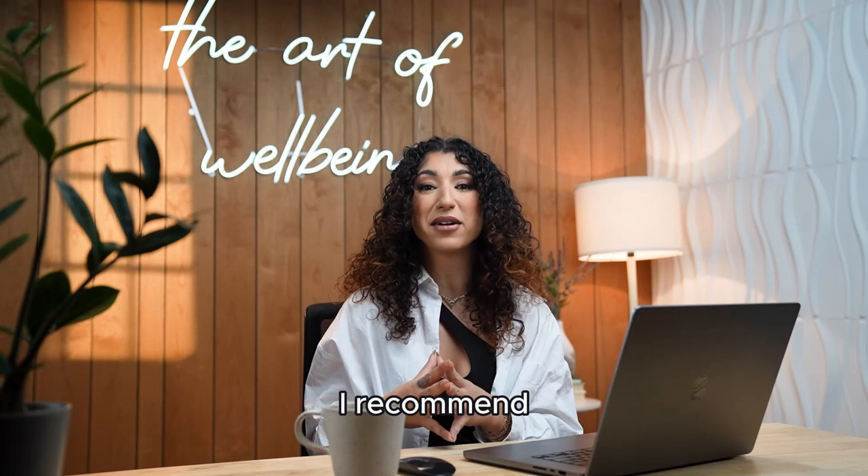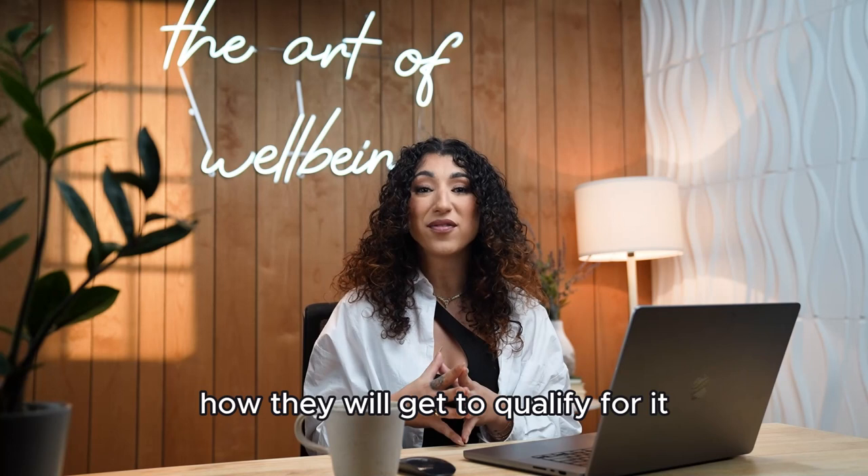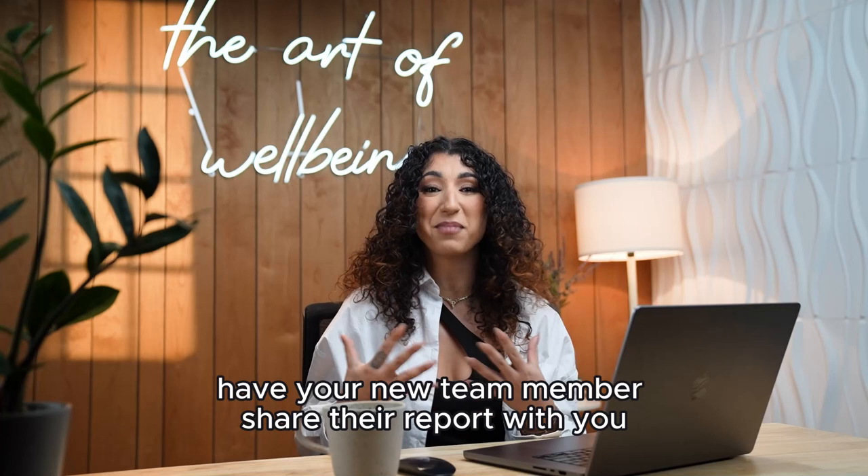To implement the bonus into your team, I recommend each team member watching my team builder bonus start here in details video. They will learn what they get to focus on, how the bonus works, how they will get to qualify for it, and how to pull the report to show how much they can earn.